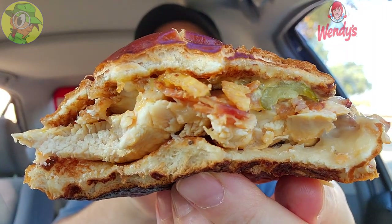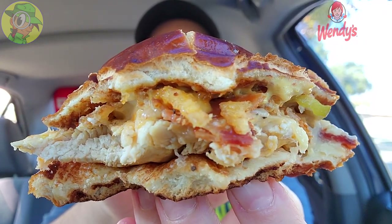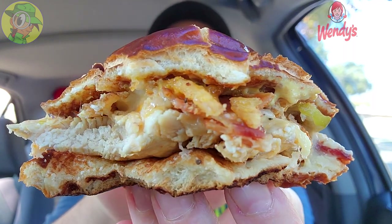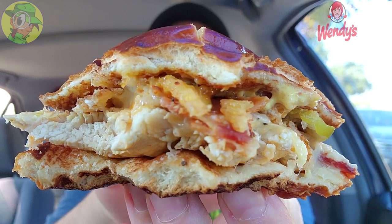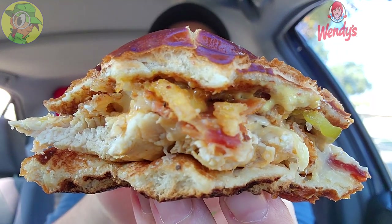One more bite before we wrap with the rating. I knew this was going to be super delicious — I had a lot of fun checking out the previous versions, and I'm thankful to be adding the grilled chicken variant to the portfolio. Whether you go with crispy chicken, grilled chicken, a single, double, or triple beef patty, you've got a lot of flavor options. It doesn't matter what protein choice you go with — all these toppings are amazing, very high quality, probably one of the best fast food sandwiches you can get right now.